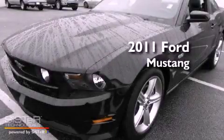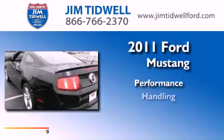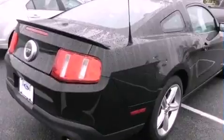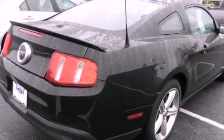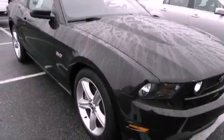This is a 2011 Ford Mustang. Features include a low-tire pressure indicator, a power driver's seat, cruise control, leather seats, and a rear spoiler.